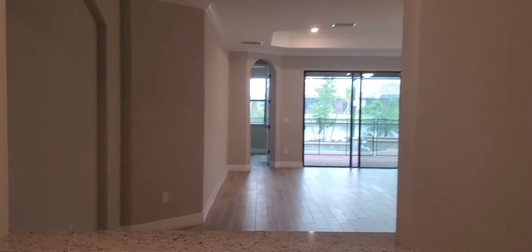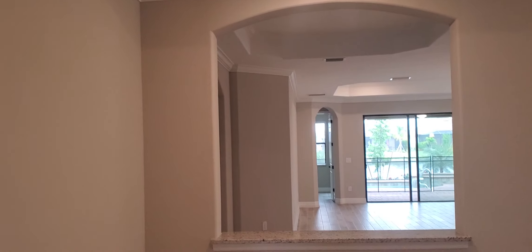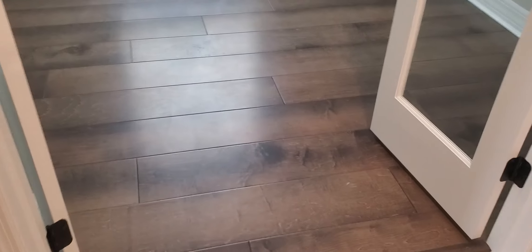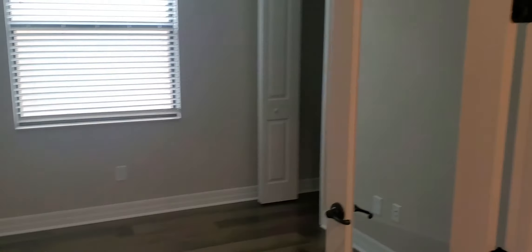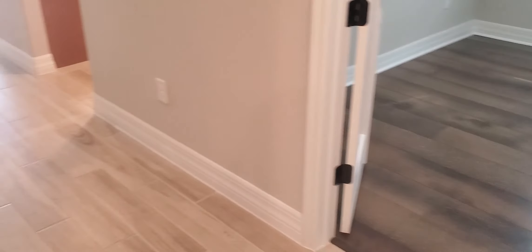Once we pass this foyer area, you see this nice picture-type window leading into your dining room. Just past the laundry space is your den, which can be used as a bedroom as well — it does have a window and closet. So while the home is technically a four-bedroom, it can also be used as a three-bed plus den.